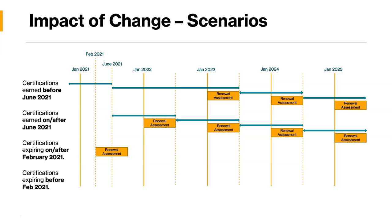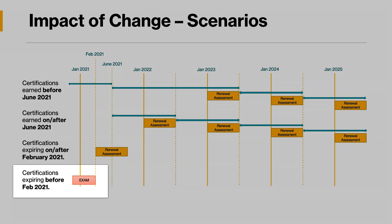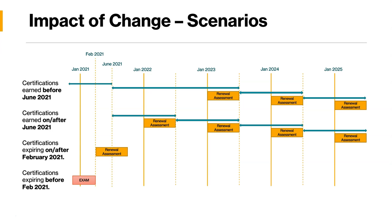What about certifications expiring before February 2021? In that case, since the renewal assessments are not yet available, you need to go the traditional way — take the renewal exam. That exam will give you validity for two years, and after that your renewal cycle will start.